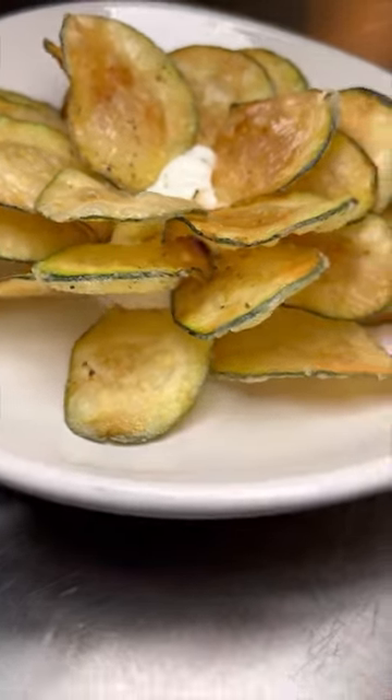This is a $16 fried zucchini from Elia in Las Vegas. This authentic Greek restaurant starts with fresh sliced zucchini.